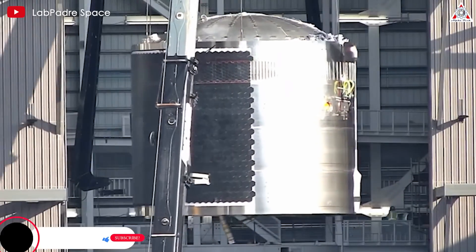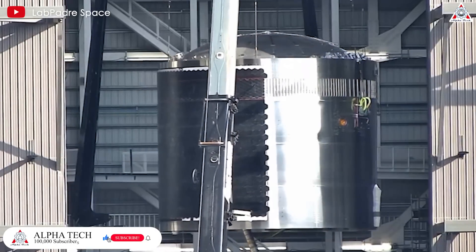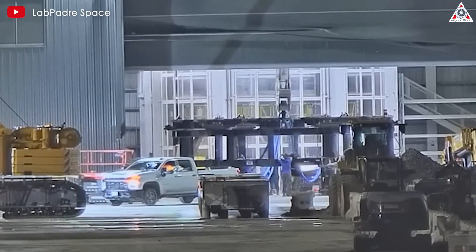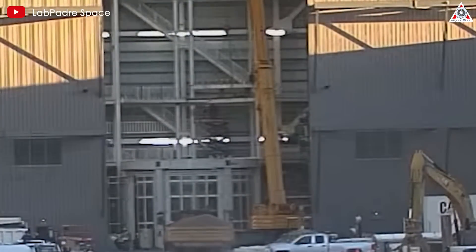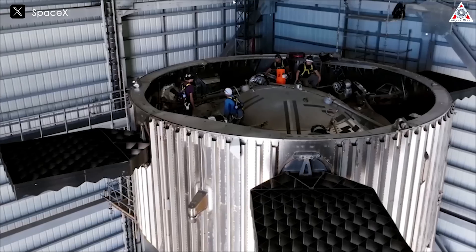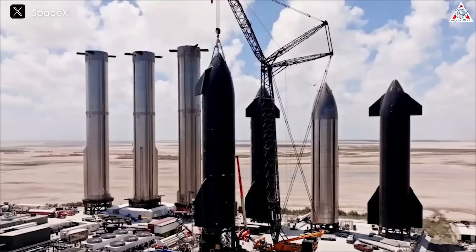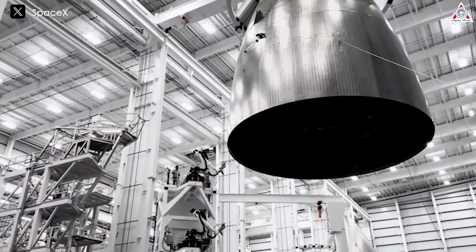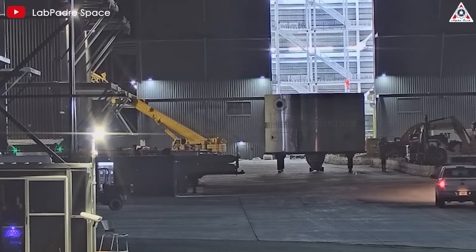This assembly process highlights the complexity and scale of the Starship project. The transition from V1 to V2 design during production requires considerable flexibility in manufacturing and assembly processes. It also reflects SpaceX's rapid, iterative approach to developing and improving its vehicles. Just think — what other company could use a little over a month to build at least one rocket? Only SpaceX.